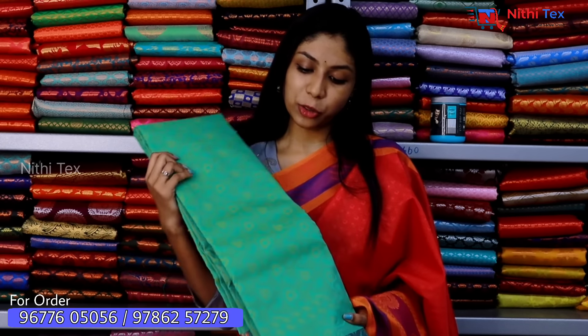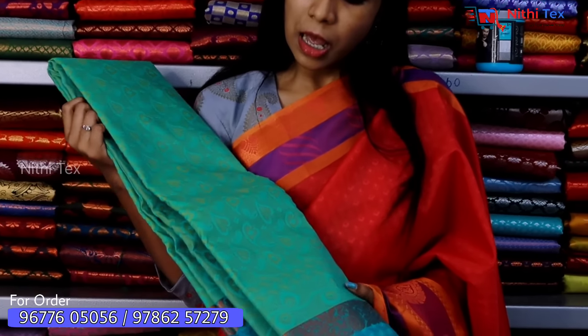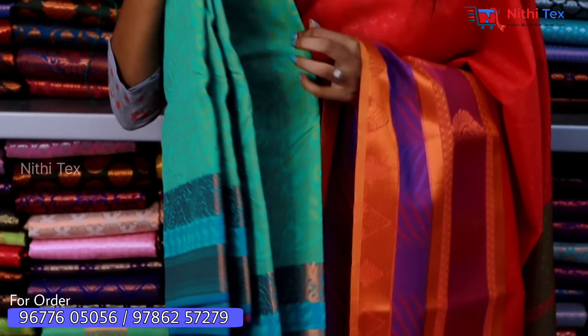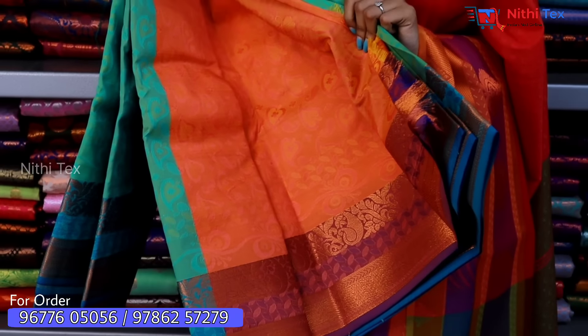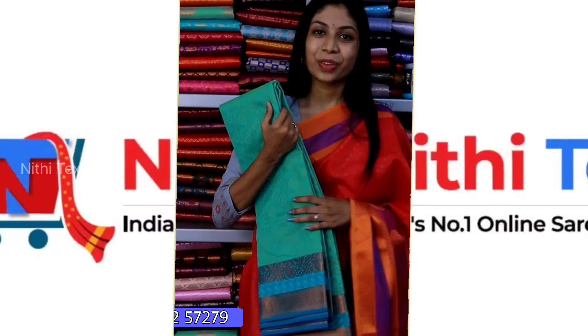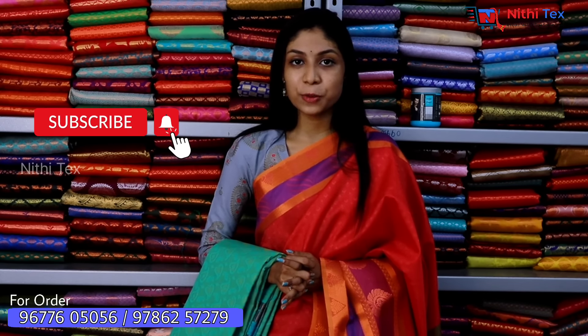If you have a green color sari, you can work with leaf design and manga design with a contrasting orange color border and blouse. There is a website and app available. Visit www.nithitex.com — type it in Chrome and open the page. If you are a reseller, we support resellers with customer service, special offers, and best prices.